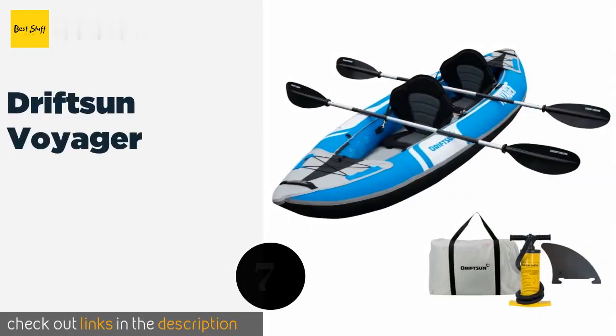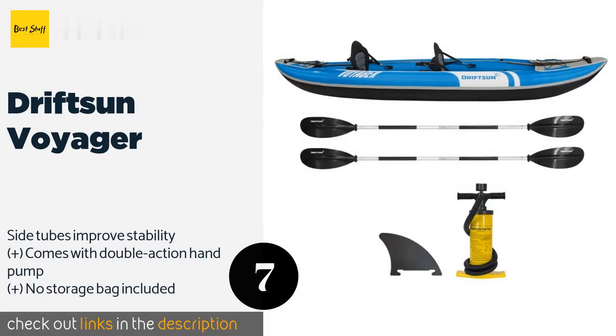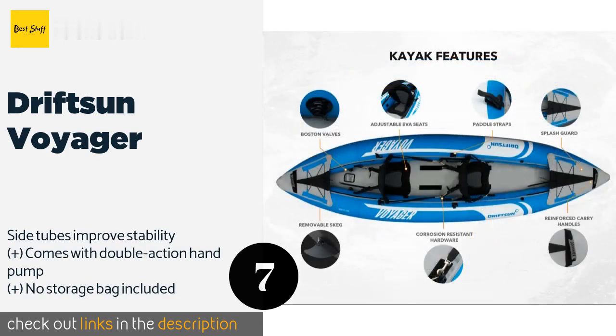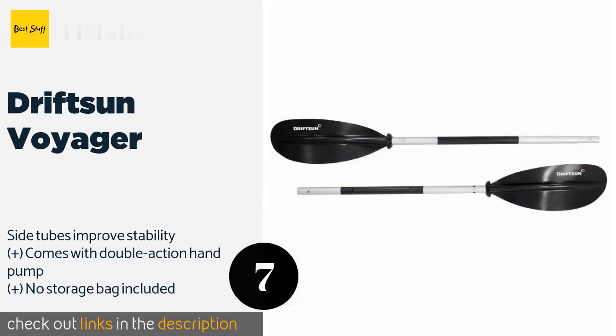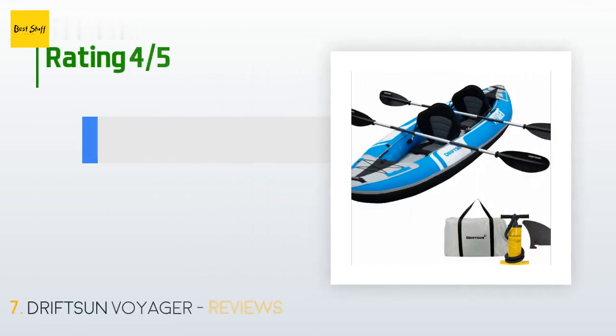The next product is the Driftsun Voyager. You can be prepared for anything Mother Nature throws at you with the Driftsun Voyager — it has a pointed bow that can navigate both calm and rough waters with little trouble, and the detachable fin makes it extremely responsive regardless of currents. The price is approximately $470, and there are 106 customer reviews.